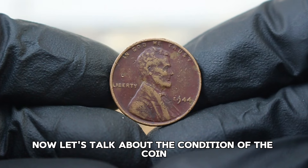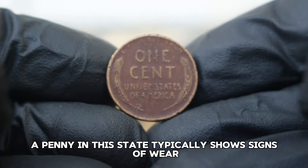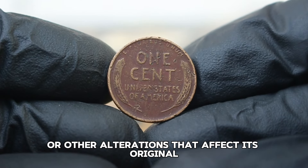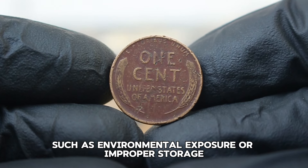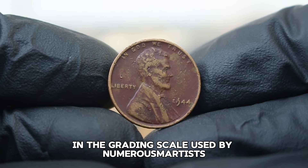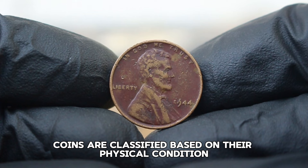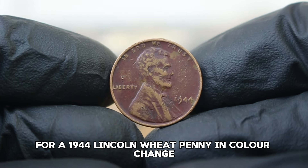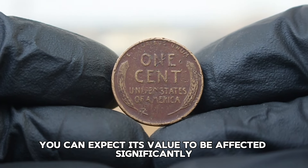Now, let's talk about the condition of the coin we're focusing on today: the color change damage condition. A penny in this state typically shows signs of wear, discoloration, or other alterations that affect its original copper color. This could happen for various reasons, such as environmental exposure or improper storage. In the grading scale used by numismatists, coins are classified based on their physical condition — the lower the grade, the more wear and damage a coin has.